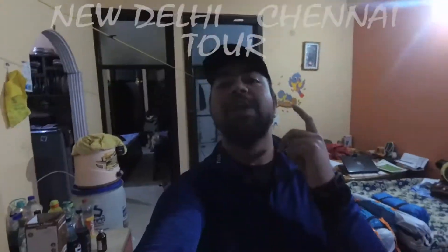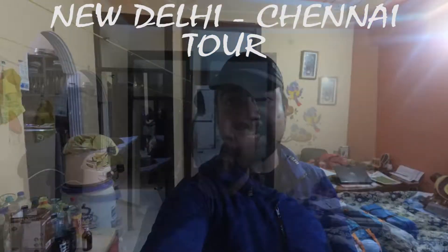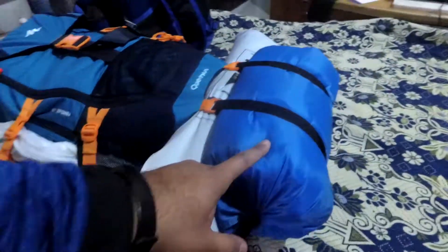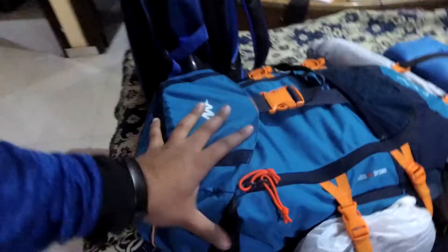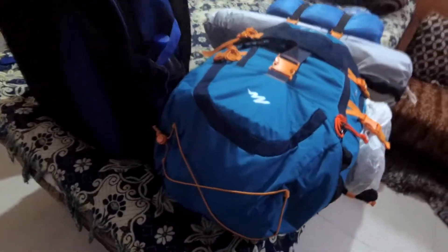Hey guys, welcome to Travelitra! Today we are going to Chennai and we are taking this train from New Delhi. My bag is ready — I will show you what's on top. You can see this is my sleeping bag, this is my tent and my slippers. This bag is taken from Decathlon — the Kechua 40-liter bag.